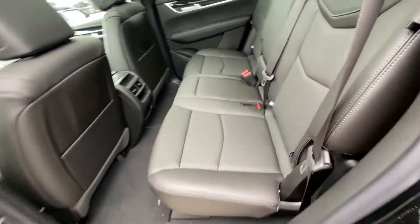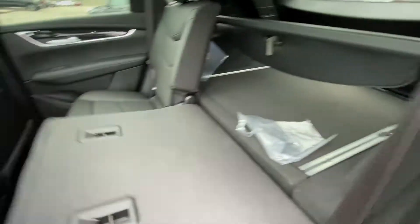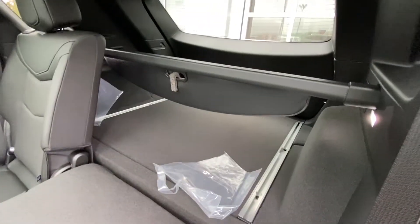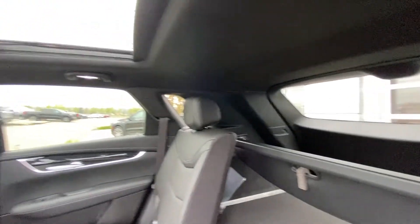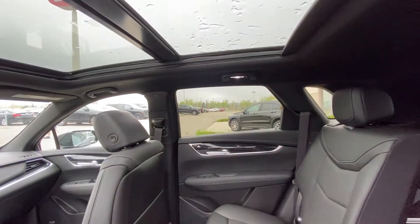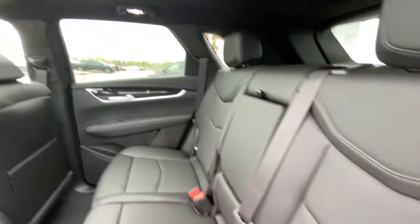Jumping into the interior here, we do have the leather 60/40 split rear seats. Both end seats are car seat ready as well. That 60/40 split allows you to fold the seats nice and flat, giving you access to the trunk. There's a privacy screener back there and LED lighting. Over top, we have the black headliner with the dual panel sunroof. LED lighting throughout as well, and the seats fold right back up, locking into position.